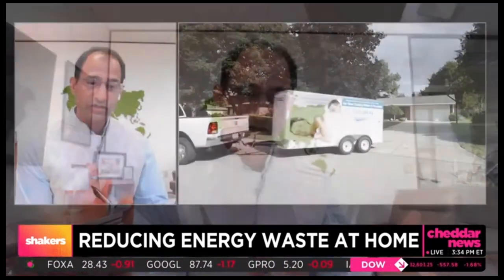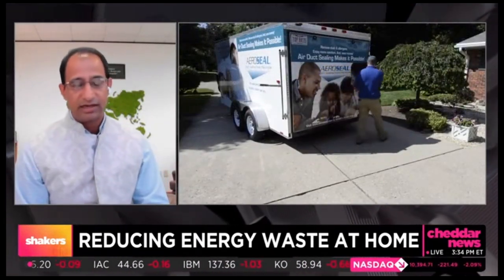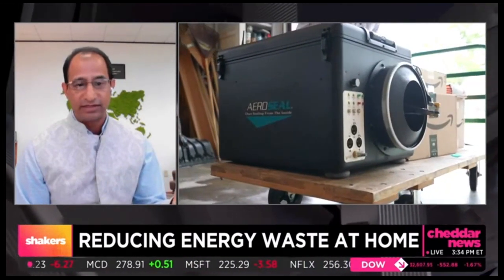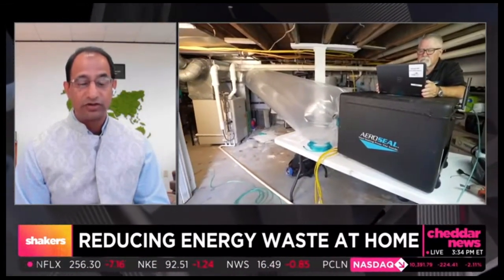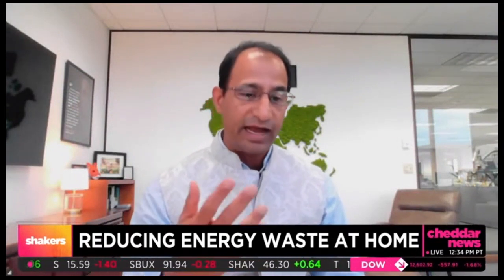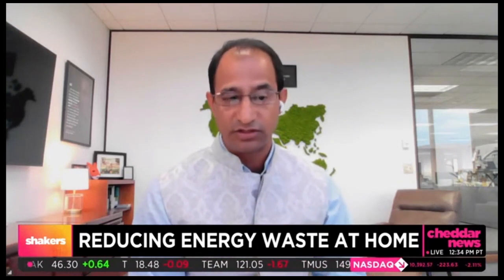Another way to look at the problem is that if you have certain rooms which are hard to heat or cool, or if your basement is too cold and your upstairs bedroom is hard to cool, or you have air quality issues where you're getting a lot of allergens — all that is because of leaking air ducts. Leaking air ducts not only waste the air you've heated or cooled, but the return air leaking also sucks in air from your attics and crawl spaces — unhealthy air and significantly lower-temperature air in winter, which is very hard to heat or cool.